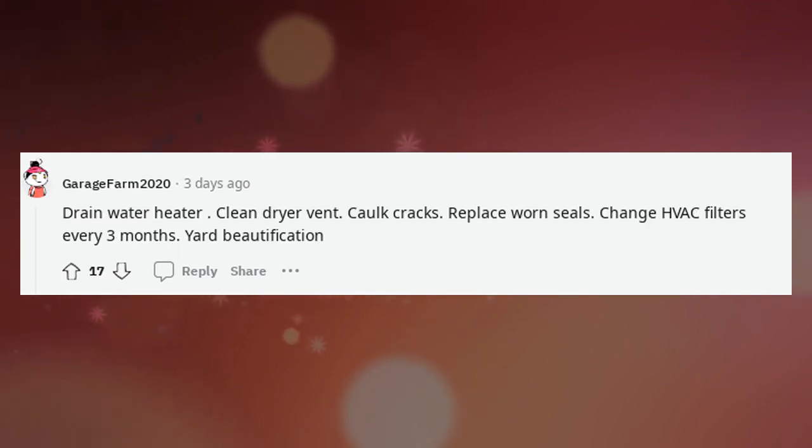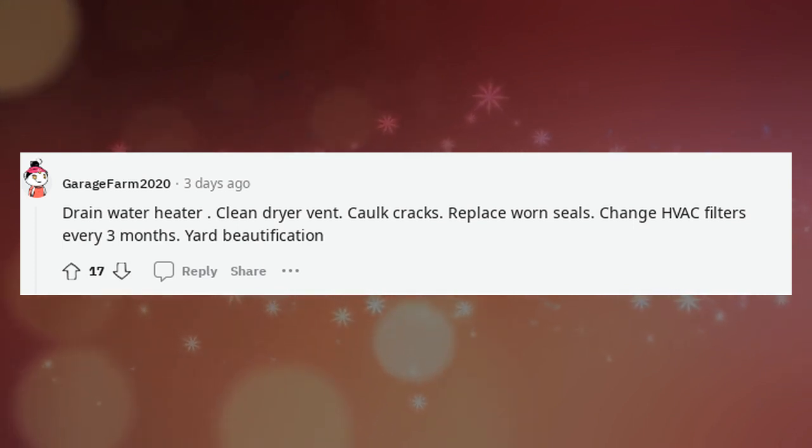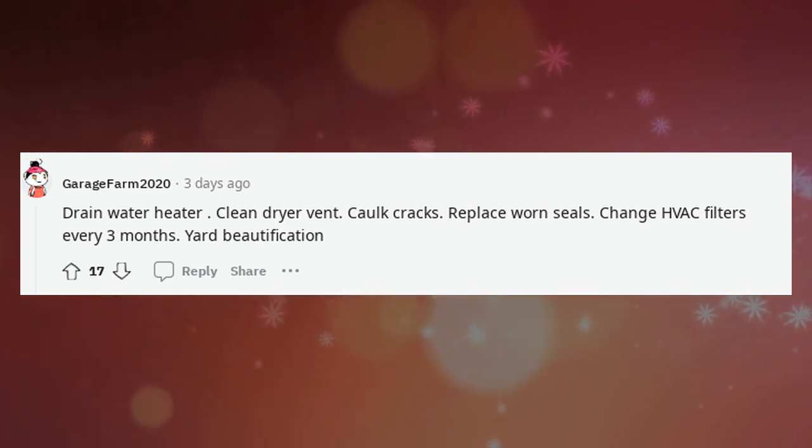Pest control. Drain water heater. Clean dryer vent. Caulk cracks. Replace worn seals. Change HVAC filters every three months. Yard beautification.